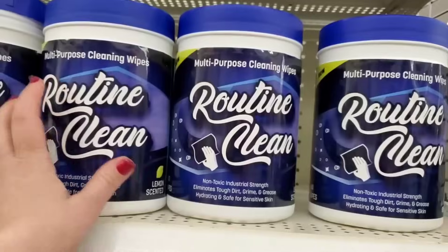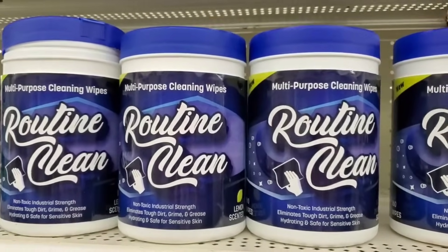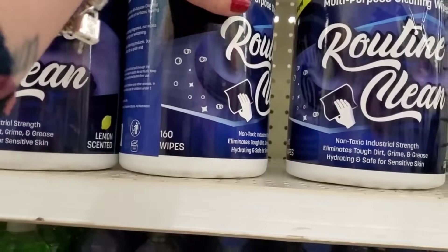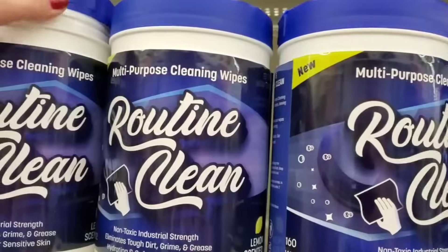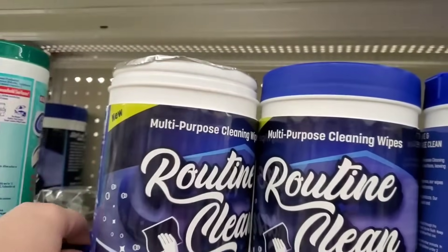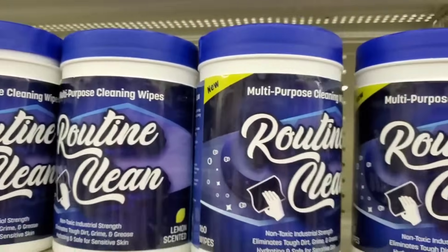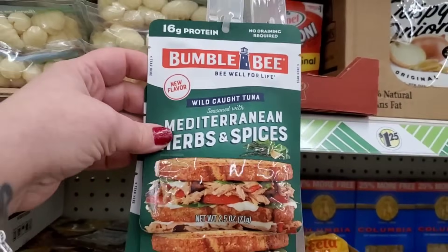Multi-purpose cleaning wipes under the brand Routine Clean — you get 160 of them in a sealed package that will keep forever. For $1.25 that is a great deal.